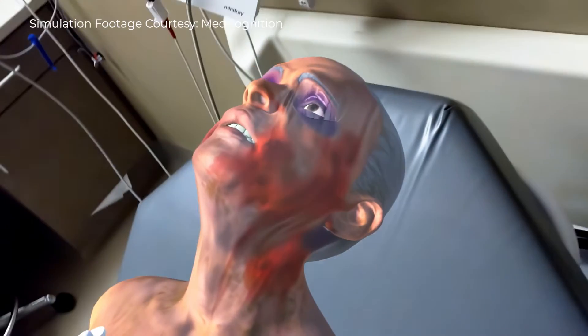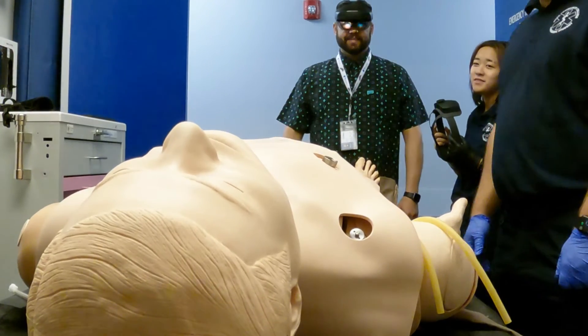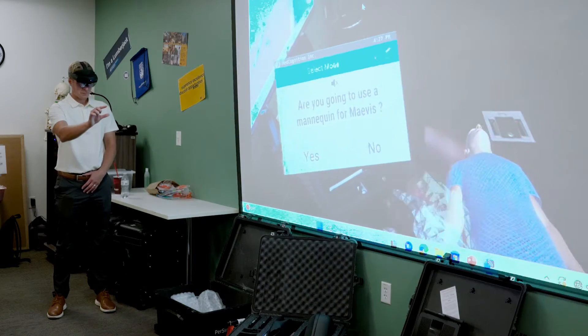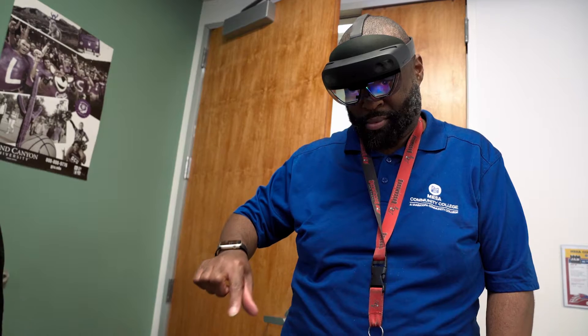With Mesa Community College, we are assisting them in implementing augmented reality in their simulation so that they can work with any mannequin that the college already owns, or they can use our product as a standalone and not have to use a mannequin at all.